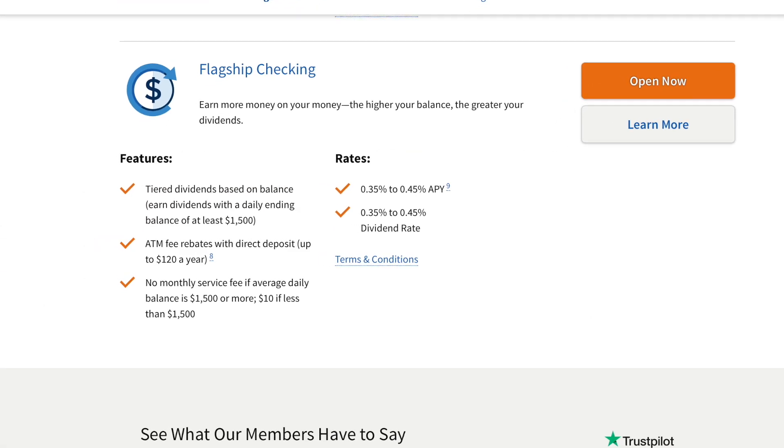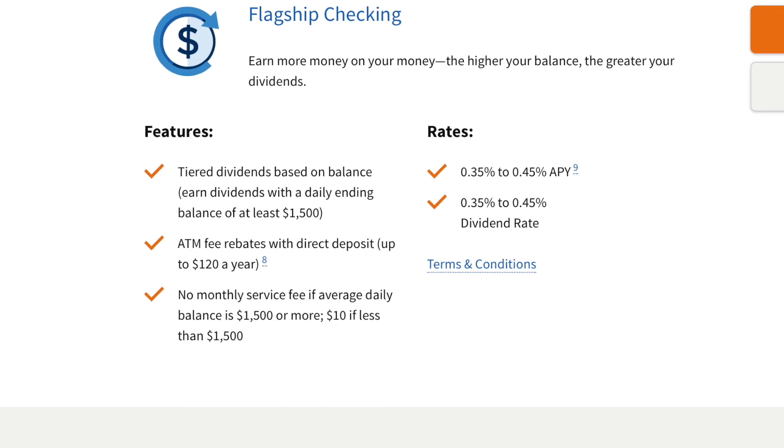Number five, always stay current on your Navy Federal accounts. Another thing you can do is get a flagship checking and savings account if you can. To avoid the $10 monthly fee, you need a minimum of $1,500 in your account. You can also upgrade your current account to a flagship checking account anytime in the future — you don't have to feel pressured to do it right away when you start banking with them.